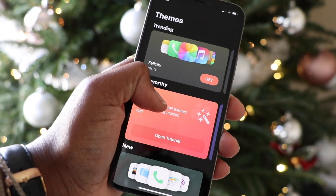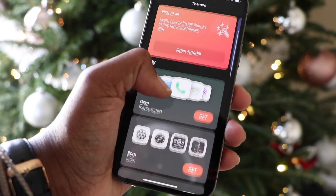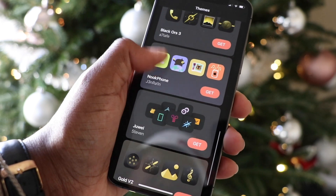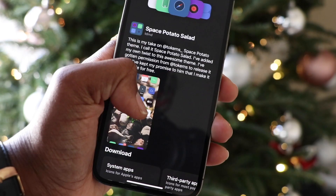That was until this newest update with iOS 14.3. If you guys have the beta you already know, but if not, you're welcome. With iOS 14.3 and the Milako app, we can get to customizing. If you don't know what Milako is, it's a really cool app that allows you to download themes for your iPhone — instead of going through websites, finding pictures, and uploading shortcuts.